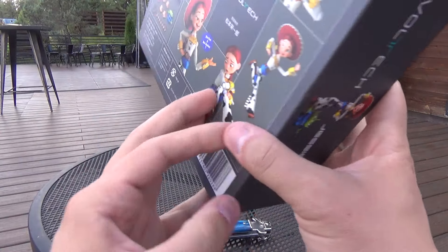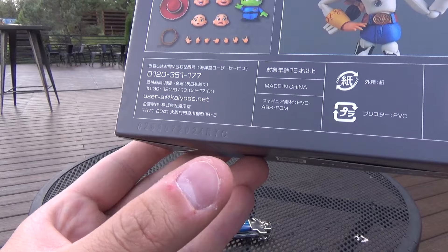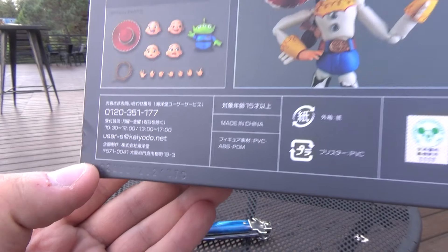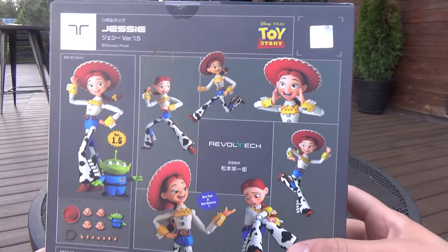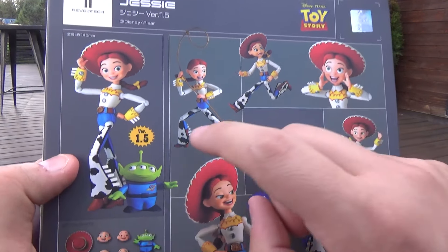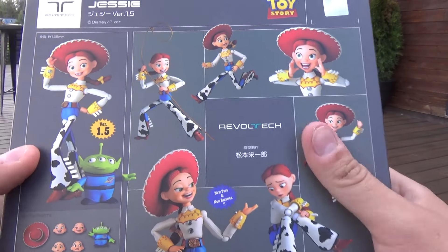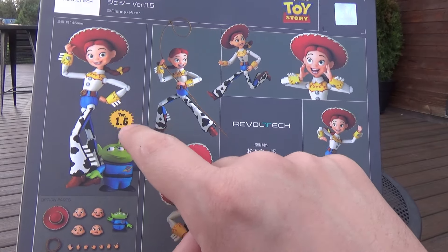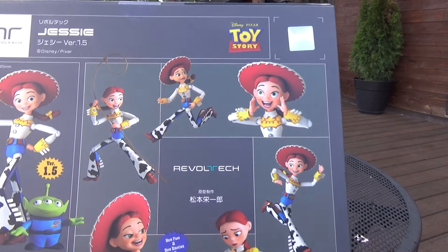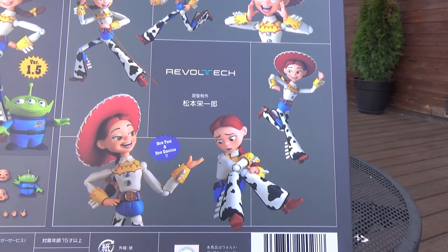I believe this one came out in 2024. Looking at the box here, it has a weird little texture and you can see 2024. So I'm going on a whim and saying this was released this year, but I do not know when version one was released — that may have been a 2022 or 2023 release. What makes this one different is that she comes with more facial expressions. The box shows you can do lots of really cool poses with her.